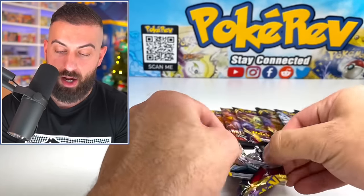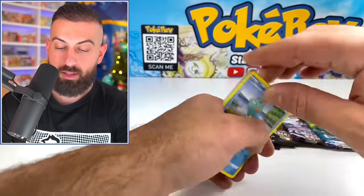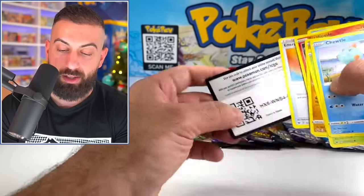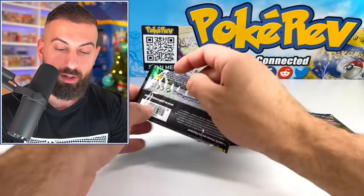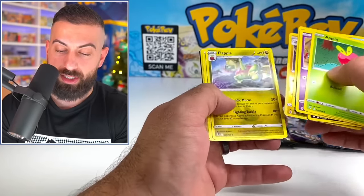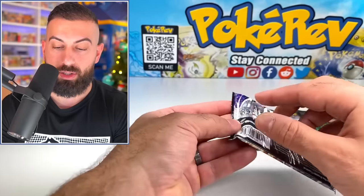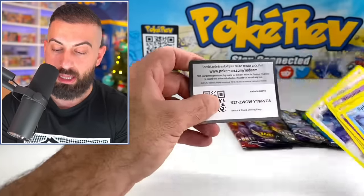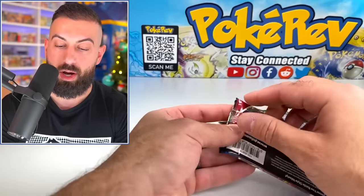Sword and Shield Base Set up next. The luck's got to turn around on the English packs sooner or later — we're getting the holos, which means we're getting the green and white code cards, but they don't have the hits in them. I want to see what else is in this mystery box because right now we're at about $115 in value. Obviously that's if we kept everything as it was out of the box, but that's the value we got so far, so there should be a lot more stuff to look forward to.